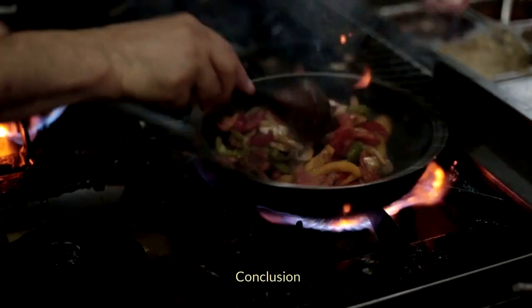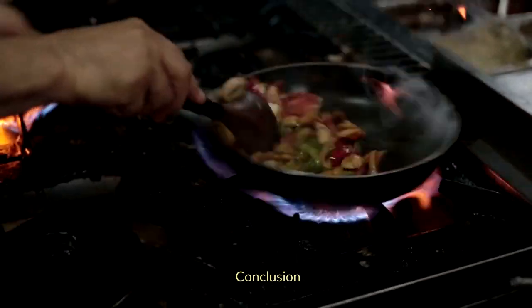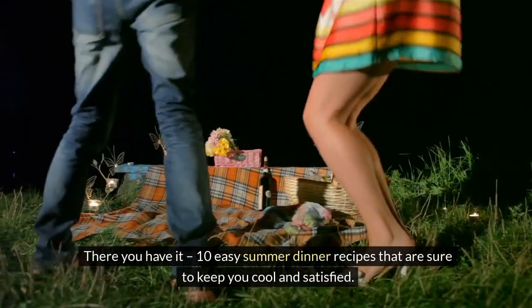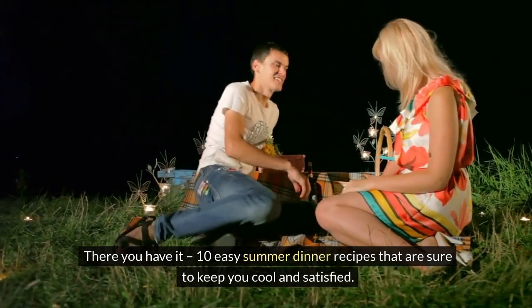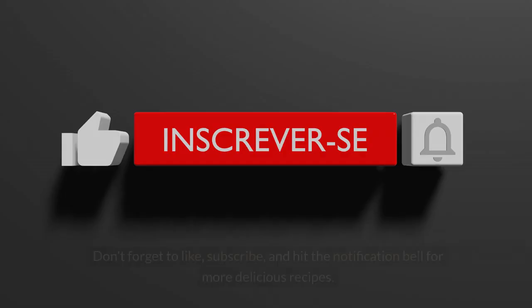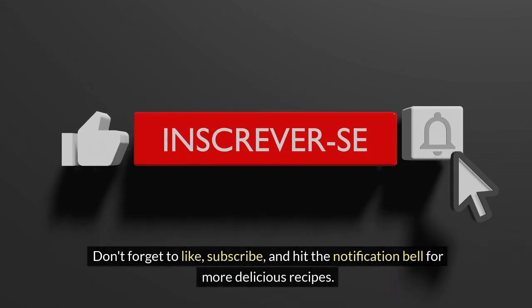There you have it — 10 easy summer dinner recipes that are sure to keep you cool and satisfied. These dishes are not only delicious but also quick to prepare, leaving you more time to enjoy those beautiful summer evenings. Don't forget to like, subscribe, and hit the notification bell for more delicious recipes. Happy cooking and we'll see you in the next video!